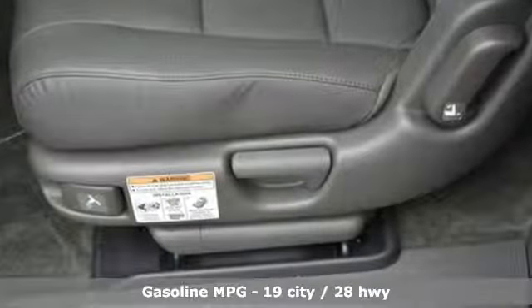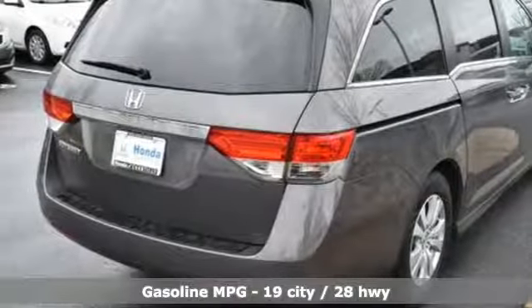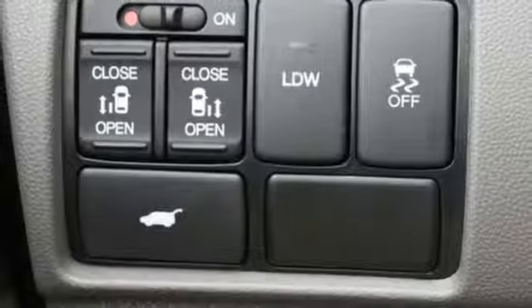Streaming audio, power heated mirrors, front heated leather bucket seats, auto dimming rearview mirror, doors and push button start proximity key, dual zone climate control, V6 engine, power sliding and tilting sunroof, gas pressurized shocks and automatic transmission.